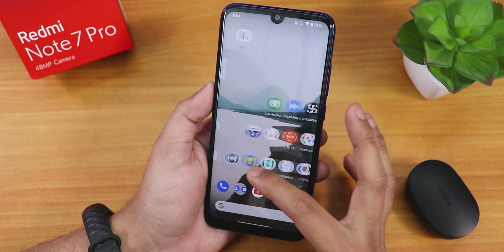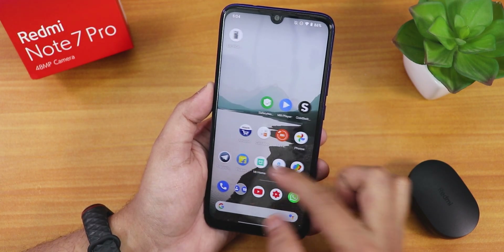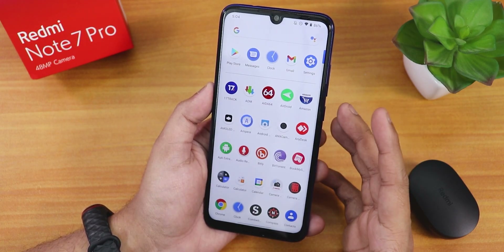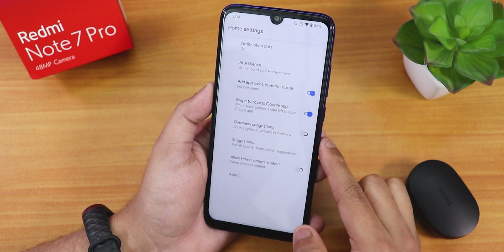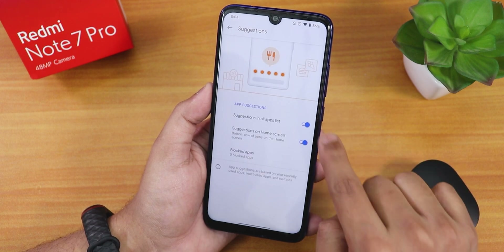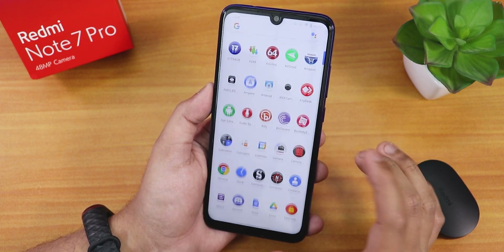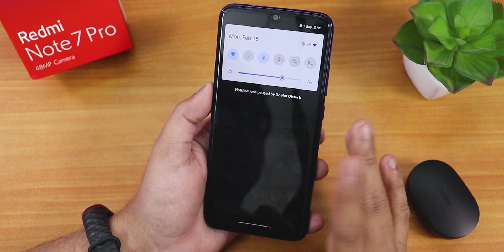On the home screen, we get the Pixel Launcher by default. Widgets and everything are working fine. Swiping left gives Google's Discover page, which works flawlessly. Swiping up gets into the app drawer. You can disable the suggestions panel from the home screen settings — there's a suggestion settings toggle, and disabling it completely hides the suggestions.